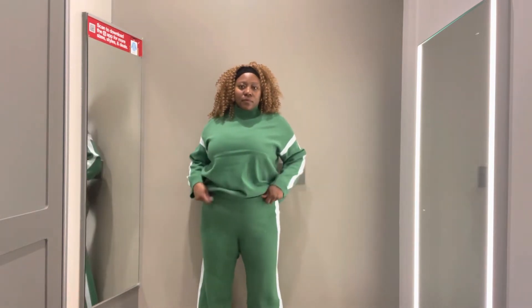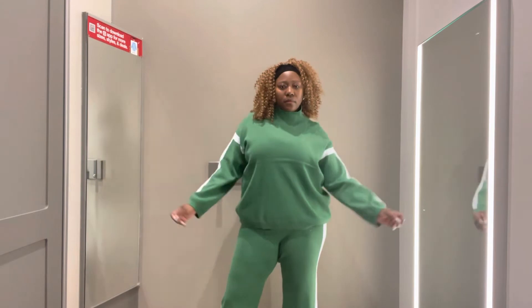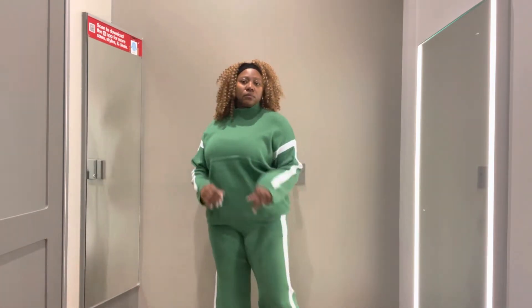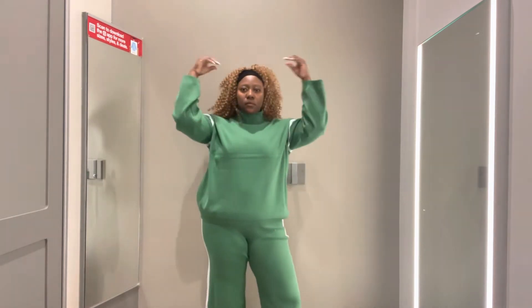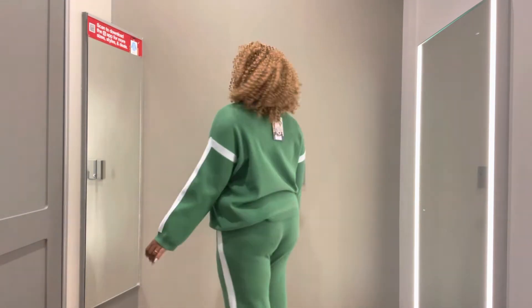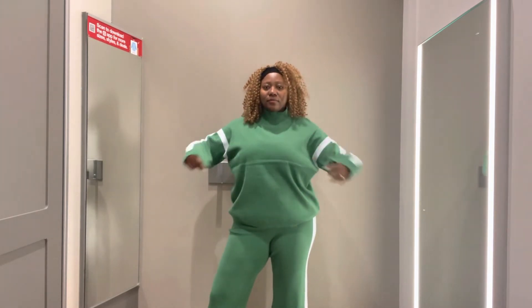This next set immediately gave me Ivy Park x Adidas vibes. The colors are very attractive — I love the green and the white straps. I don't like the fit of the top or the pants on me though. The quality was good — hands down, good quality, which is La Ligne again being top-notch. The pieces might look nicer on someone smaller. The pants were also a bit cropped. But the color was cute and it very much gave Ivy Park x Adidas energy.